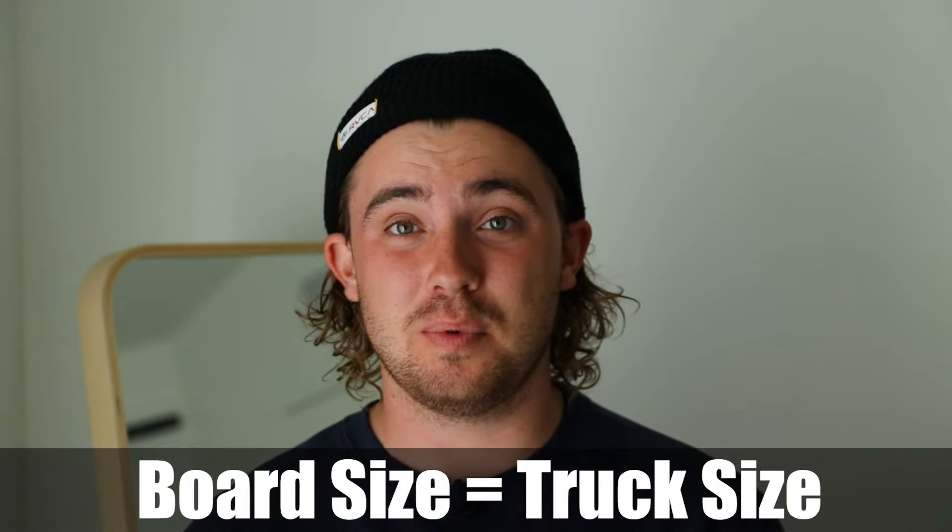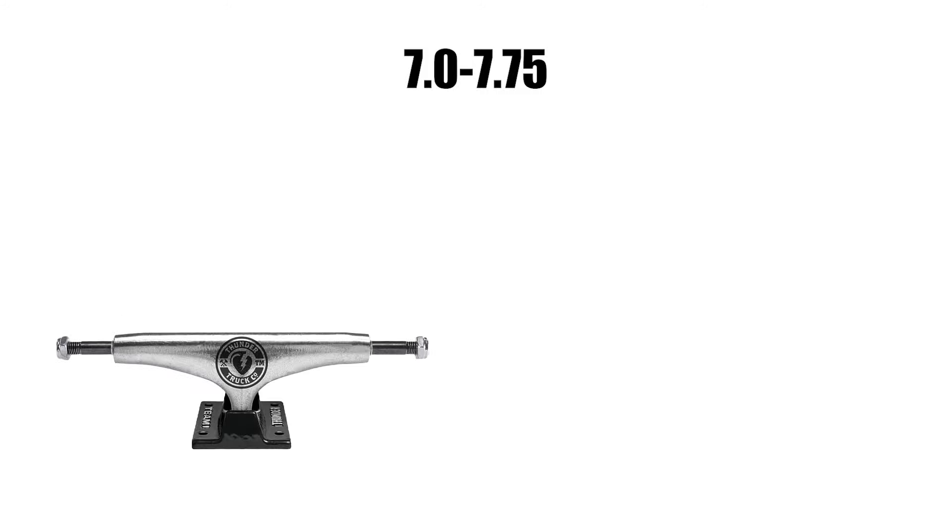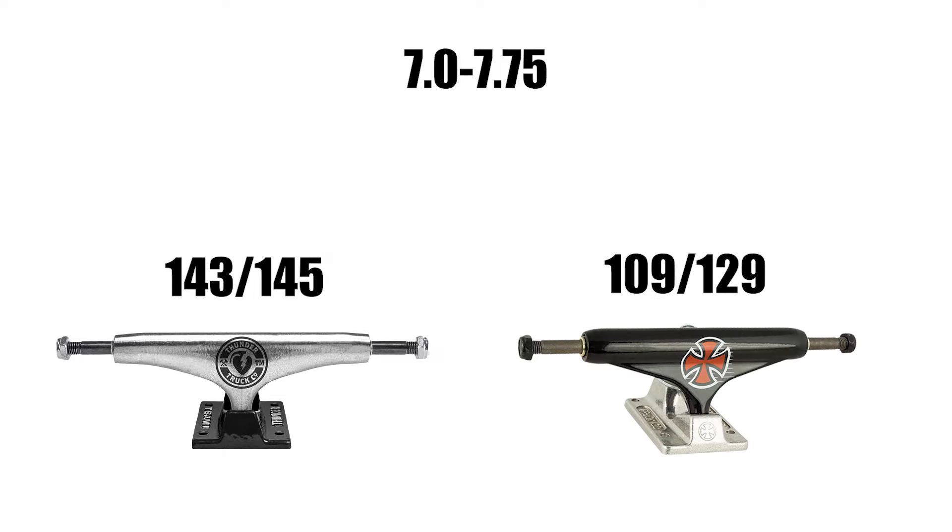The size of trucks you should buy is based on the size of your skateboard. I will now read off the size chart so you can see what size truck is going to work best with your skateboard. With a board size of 7 inches to 7.75 inches, the best size of Thunder Trucks will be a 143 to 145 millimeter truck. For Independent, the best size will be a 109 to 129 millimeter truck.